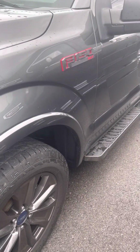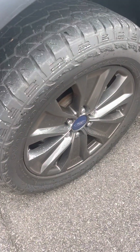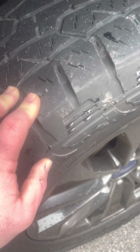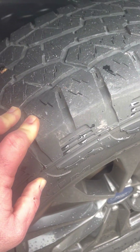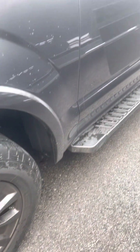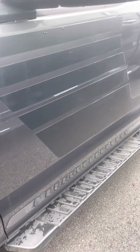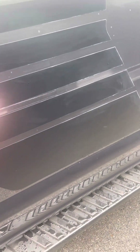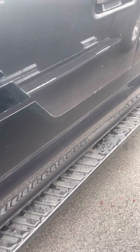Driver's side front fender looking great. Nice premium factory wheels. To be honest, tires do not have a lot of tread left on them. I would say probably within the next 10,000 miles you're going to have to get some new tires. Driver's side door, so far we're looking good. It does have the little vinyl strips that run along the side. Nice factory running boards.